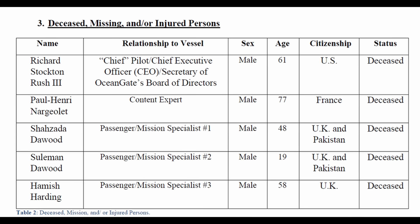And Hamish Harding was the final passenger mission specialist. The occupants ranged in ages from 19 to 77.